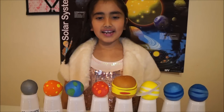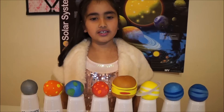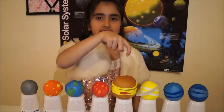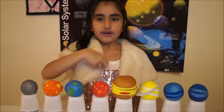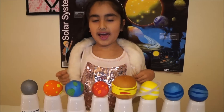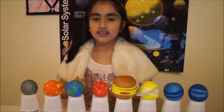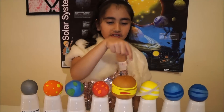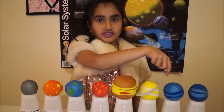There are 8 planets in our solar system: Mercury, Venus, Earth, Mars, Jupiter, Saturn, Uranus and Neptune. To memorise the name and order of the planets you can use the sentence: My Very Energetic Mother Just Served Us Noodles.